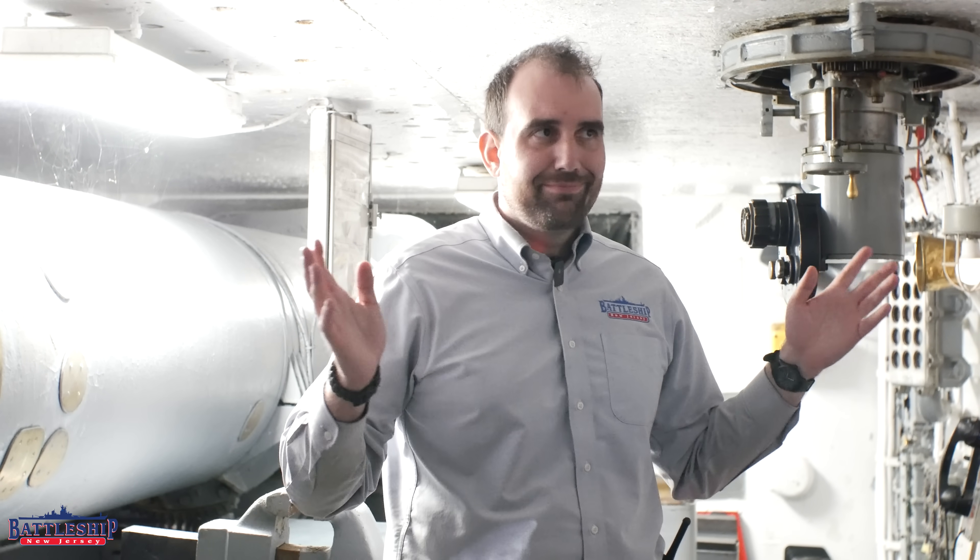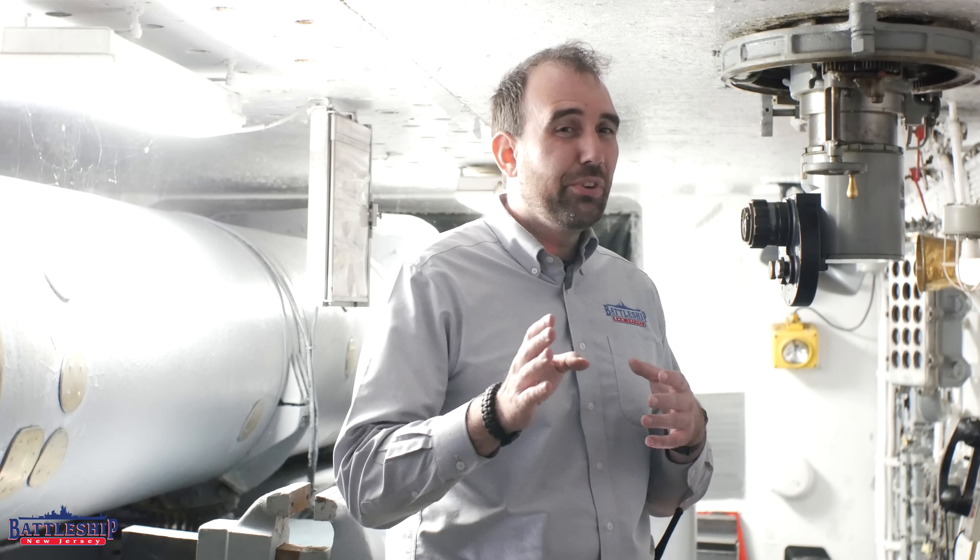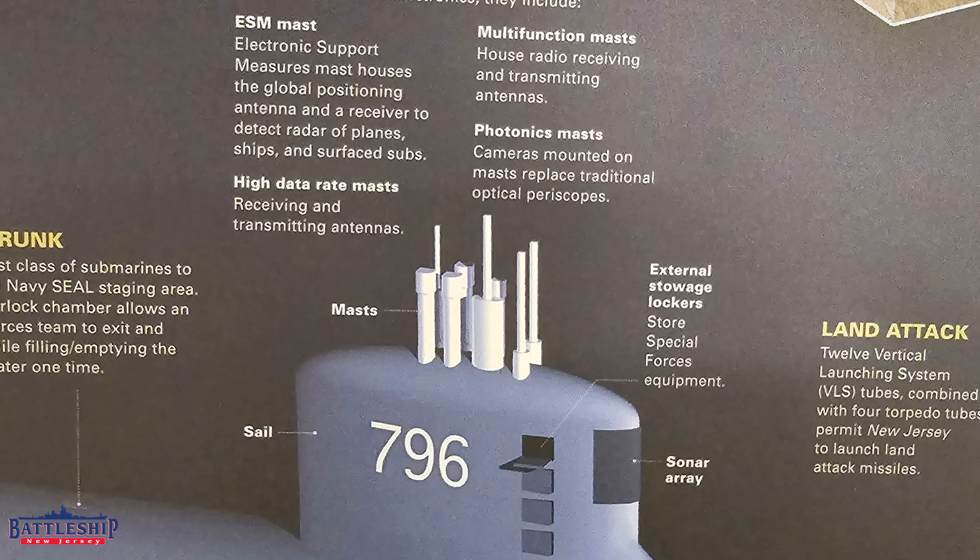So we've got 10, maybe 20 times as many periscopes as your average submarine on the battleship. But would you believe we have infinitely more periscopes than the new New Jersey? She doesn't have a single one. In place of periscopes, Virginia-class attack submarines have what are known as photonics masts — a very fancy way of saying they put a camera on a stick.